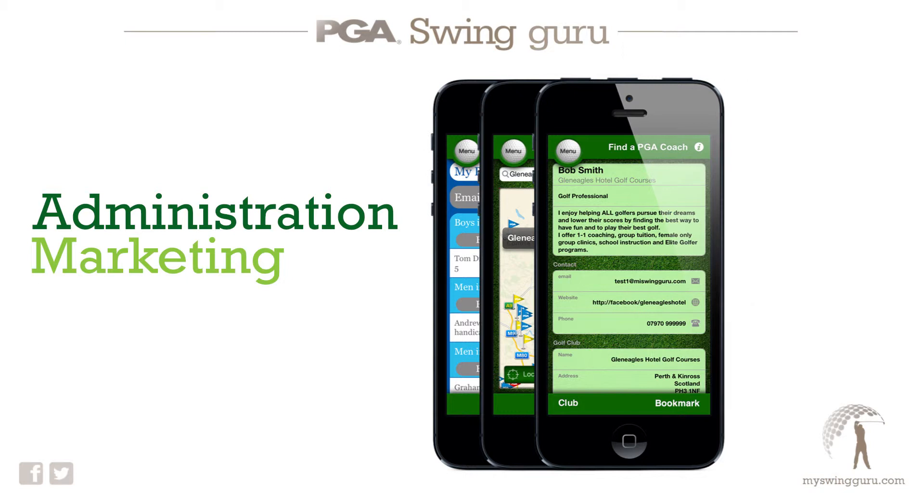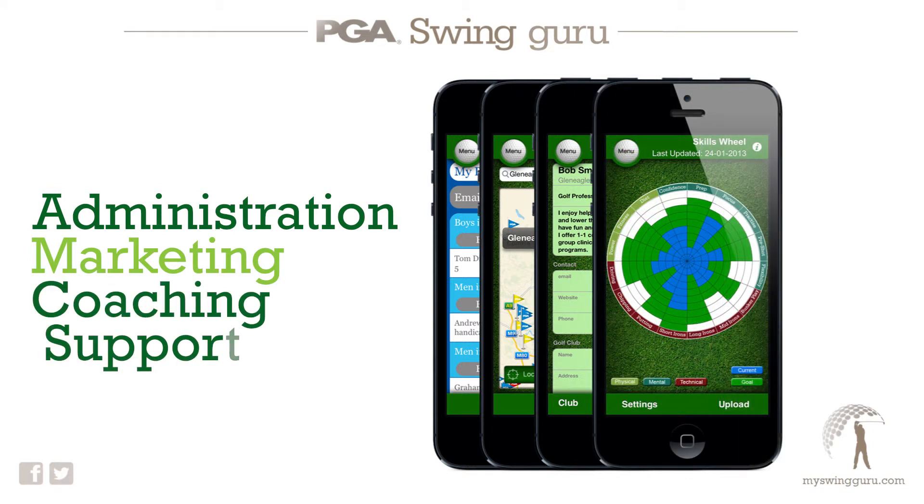And finally there is coaching support. A whole host of drills and exercises to create fun and interactive goals and challenges for players of all levels.